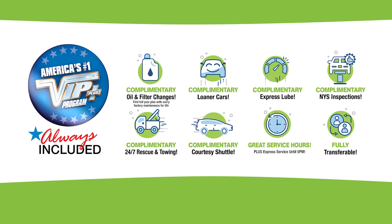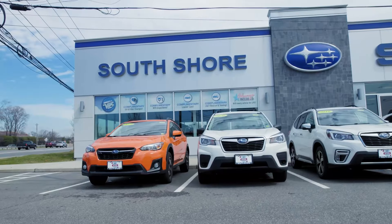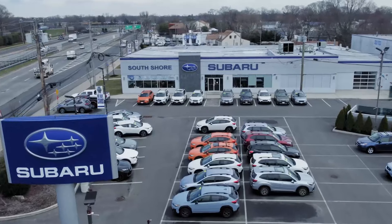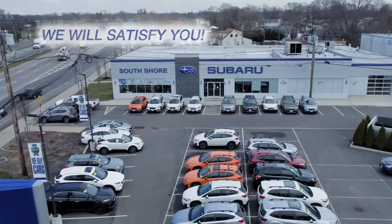I'm ready to take this baby home. Plus, every vehicle comes with America's number one VIP Plus program. We're one of Long Island's newest Subaru showrooms. Come explore our large inventory and state-of-the-art service department. At South Shore Subaru, we will satisfy you.